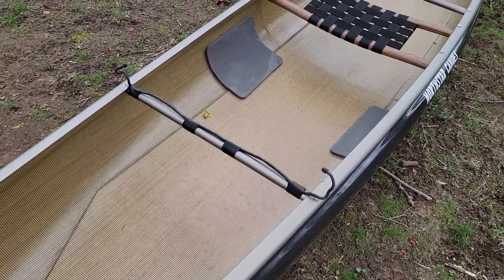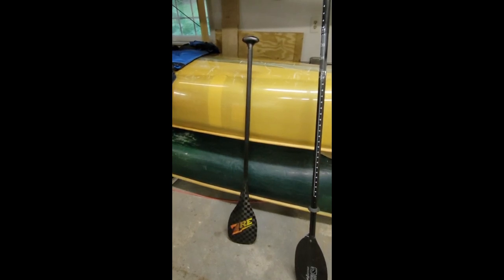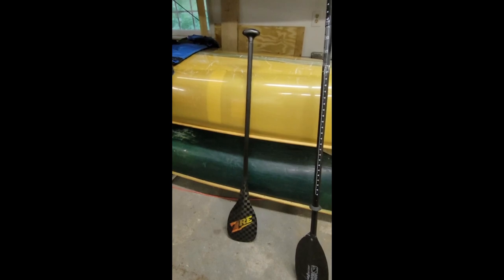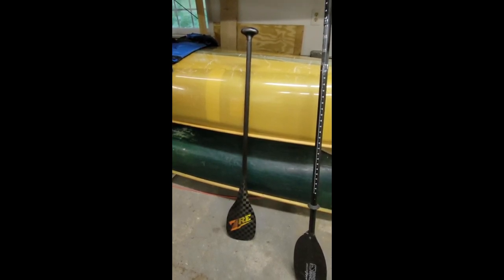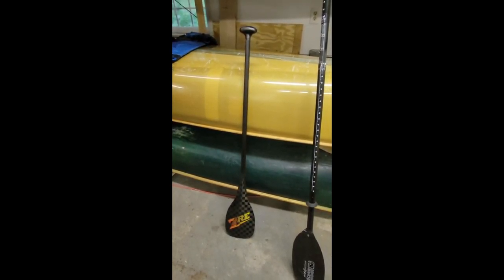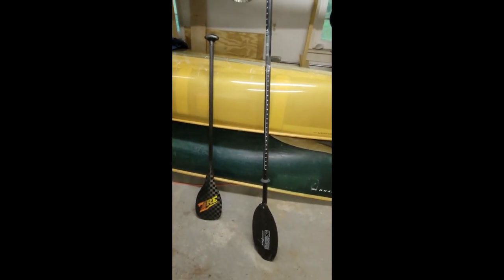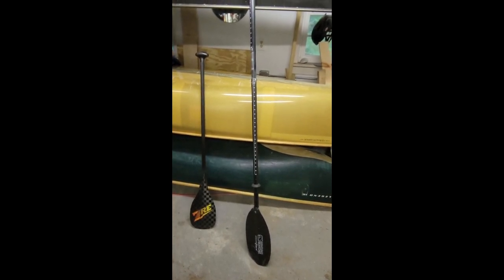I'll be using two paddles for this trip. The first is a standard canoeing paddle - it's a ZRE carbon fiber ultralight paddle, which they call the recreational paddle because most of their paddles are for racing.